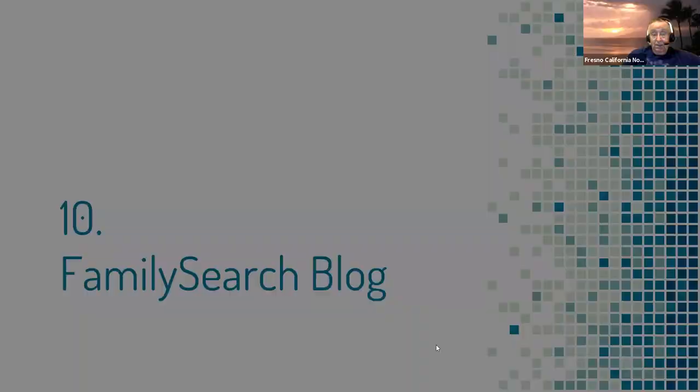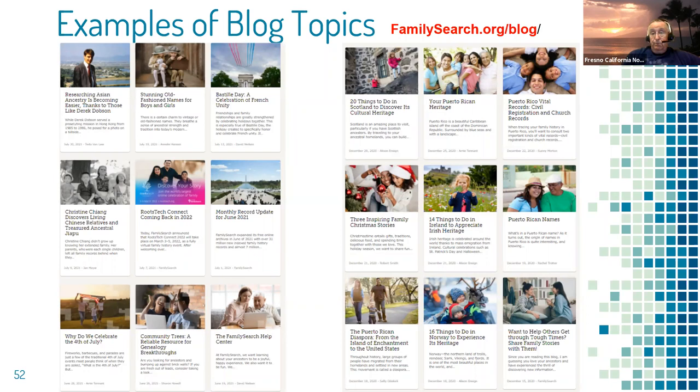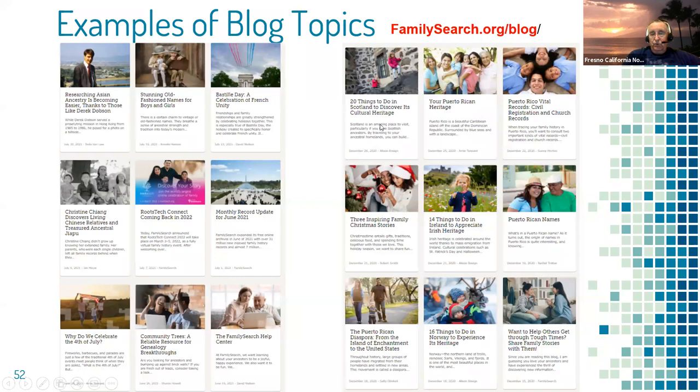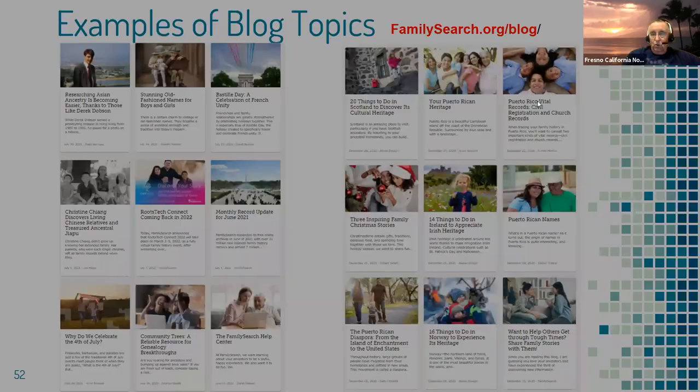Another resource you might not be aware of: if you google familysearch.org/blog, you'll find the FamilySearch blog with over 1,200 articles on everything — Asian ancestry, Bastille Day for French researchers, records updates, RootsTech, 20 things to discover about Scotland, Puerto Rican vital records, civil registration and church records, and much more. Just do a search within the blog for whatever topic you're interested in — you'd be surprised what you'll find.